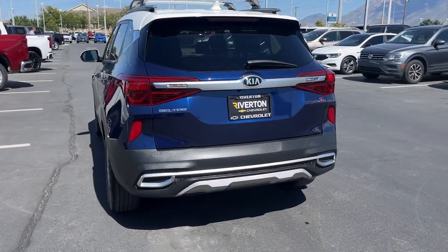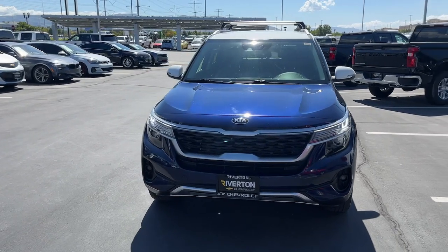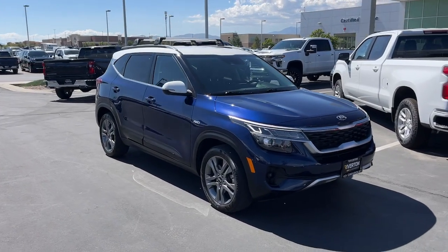Apple CarPlay and/or Android Auto, keyless entry, keyless start, satellite radio, heated mirrors, fog lamps, backup camera, electronic stability control, aluminum wheels, heated front seat.